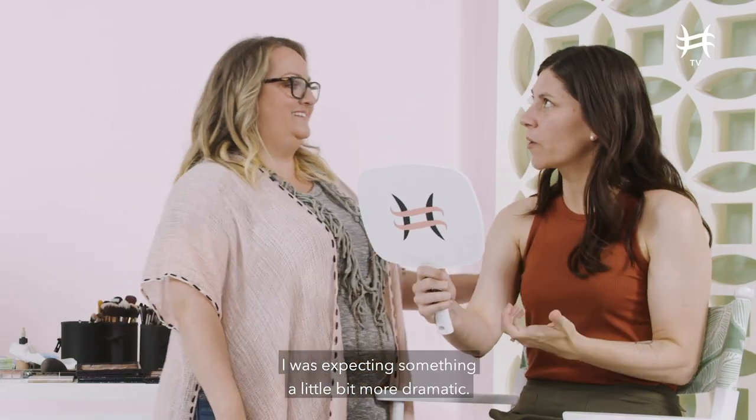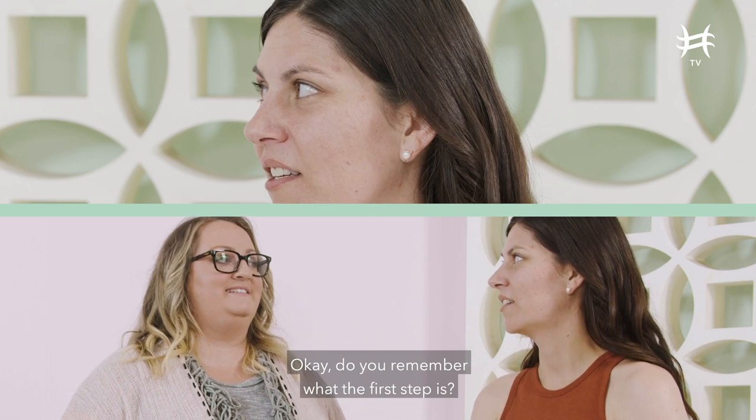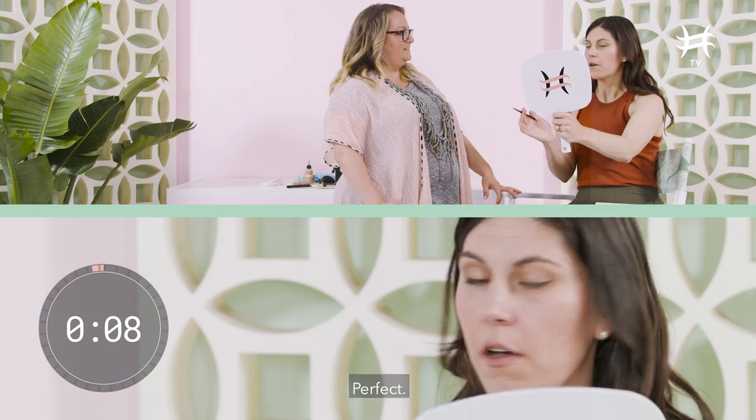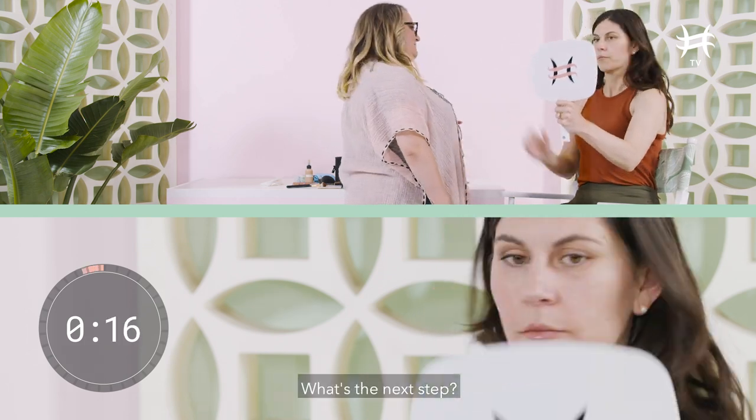Oh, wow. I was expecting something a little bit more dramatic. Do you remember what the first step is? Yes, eyebrows. I think I match. Perfect. Moving on. What's the next step? Eyes.